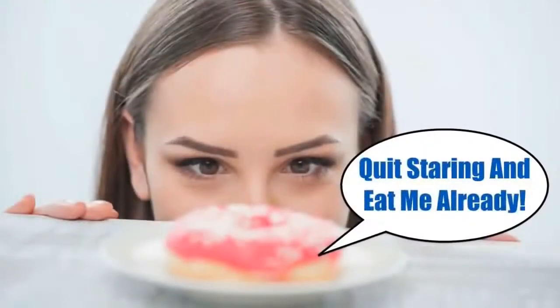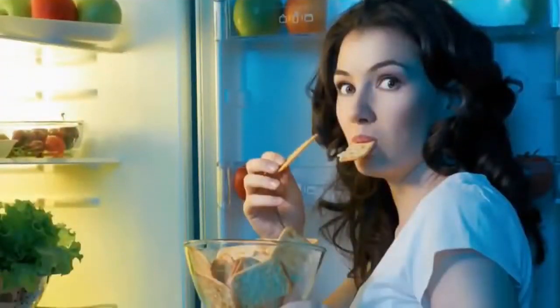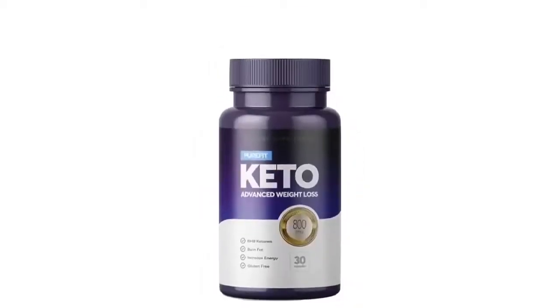Appetite Suppression: The voice of hunger can be the downfall of many people who want to lose weight. Thankfully, Pure Fit Keto is a very potent appetite suppressant, which can quieten even the strongest of appetites. So if you constantly feel like you have to eat something, this supplement can work wonders in stopping an overactive appetite.